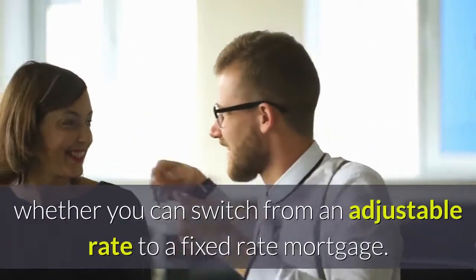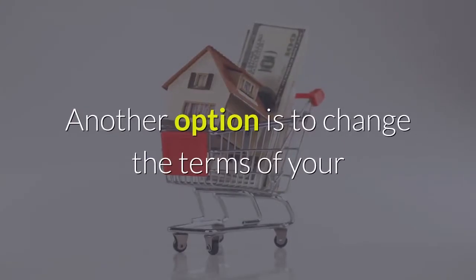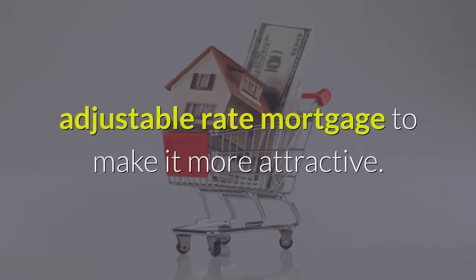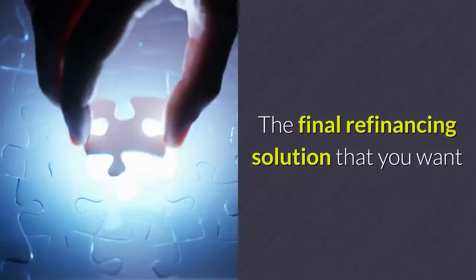You will also be able to determine whether you can switch from an adjustable rate to a fixed rate mortgage. Another option is to change the terms of your adjustable rate mortgage to make it more attractive.